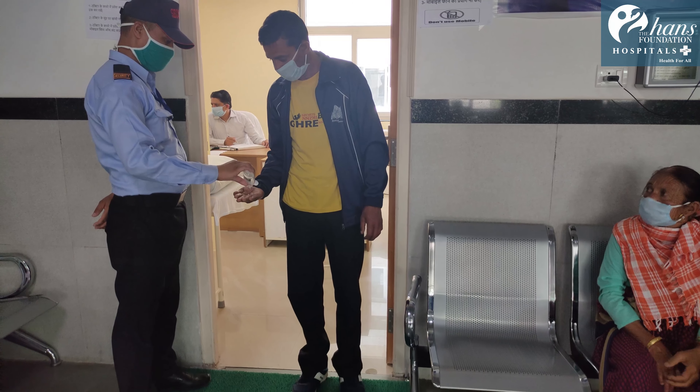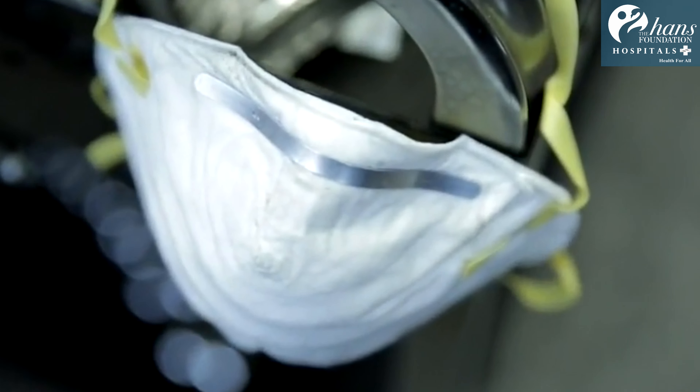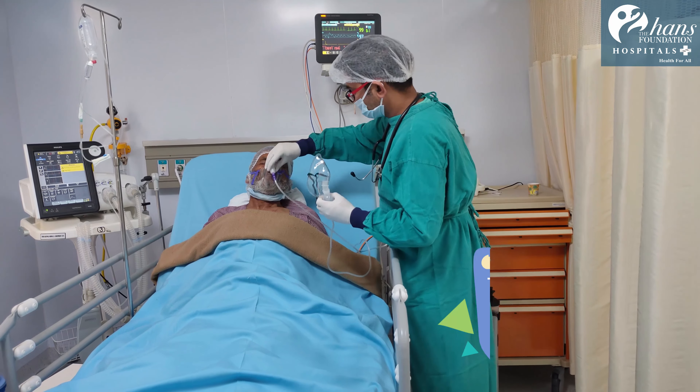The number of people entering the doctor's chamber is limited to one. Care is taken to ensure that any staff member performing a procedure wears the appropriate PPE.